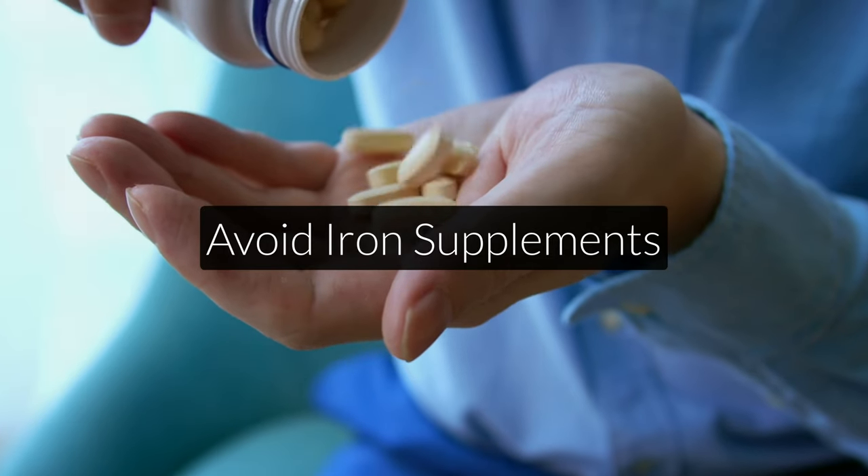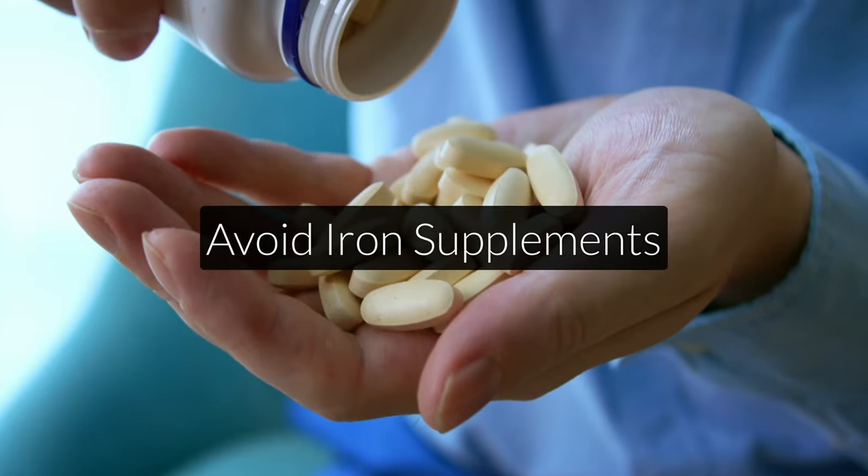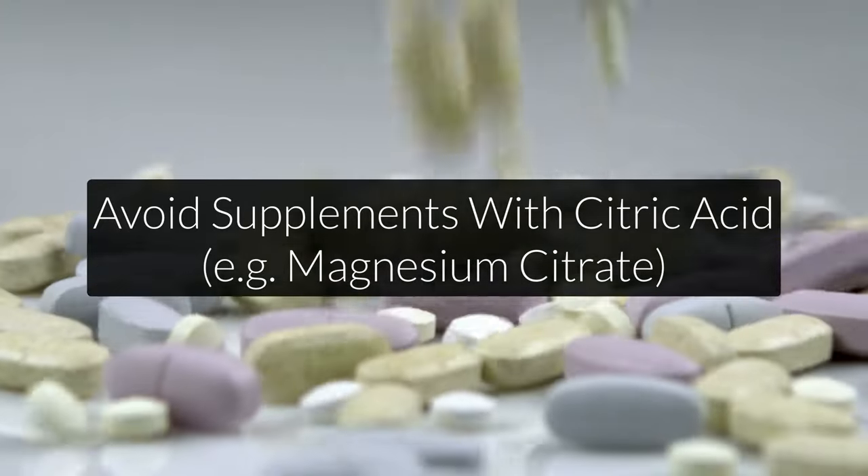Third, you want to avoid iron supplements. Iron toxicity and the dangers of most iron supplements is a huge topic, but generally you want to avoid iron supplements not just if you suffer from low ceruloplasmin levels, but as an average person. The essence is that your body probably has enough iron already — you just need to make that iron bioavailable again, instead of consuming more bio-unavailable iron from supplements. Lastly, you might want to consider avoiding citric acid-based supplements, such as magnesium citrate. There are a few studies showing citric acid may lower ceruloplasmin levels, though these studies are very old and I personally cannot confirm this.